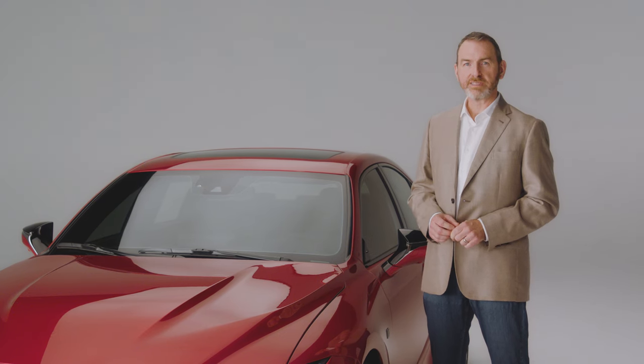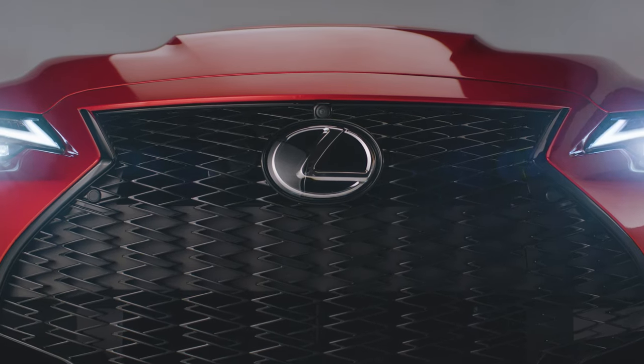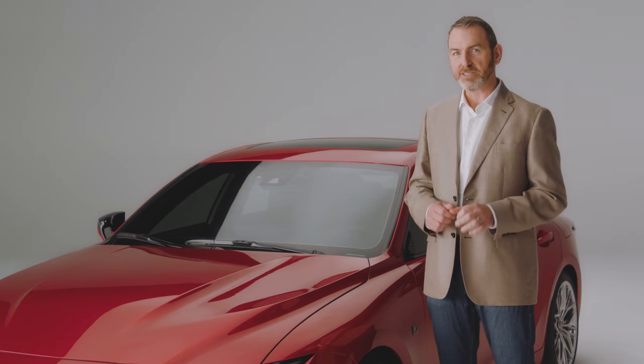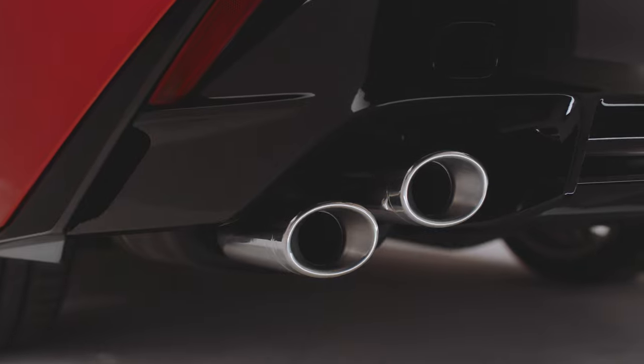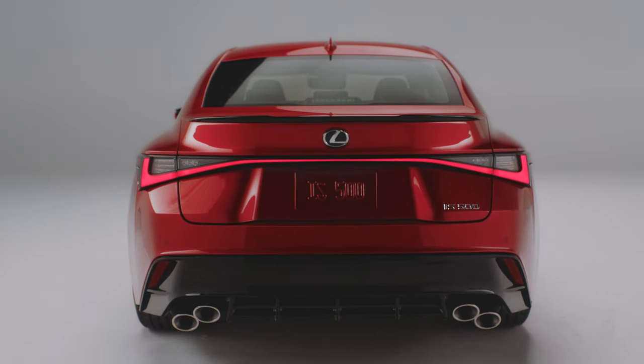We know the Lexus 5-liter V8 sounds fantastic, and this car lets it sing. Out back, you've got two stacked exhaust pipes taking inspiration from the F-Line of performance cars. They look aggressive, and they amplify the engine note perfectly.